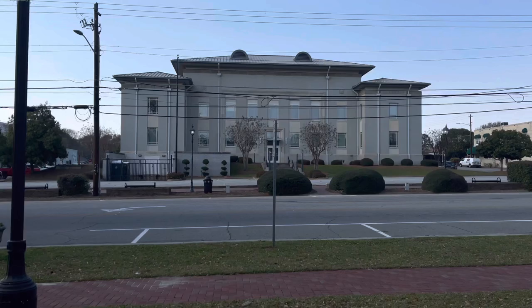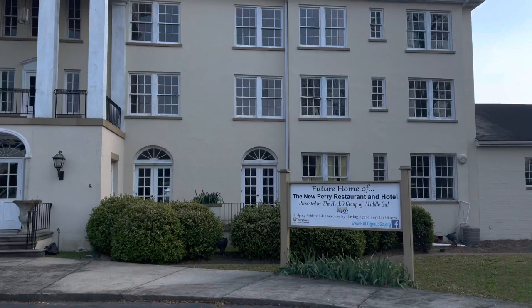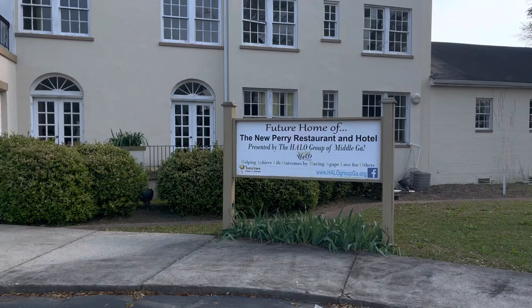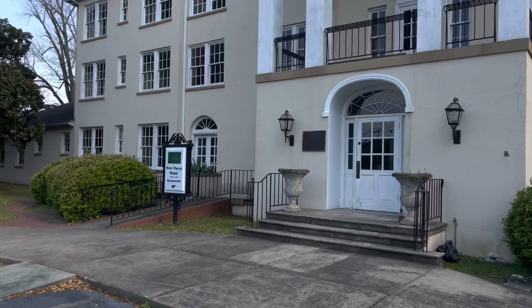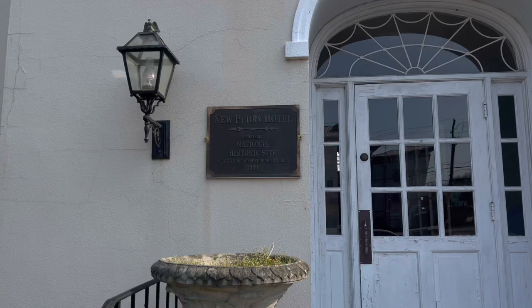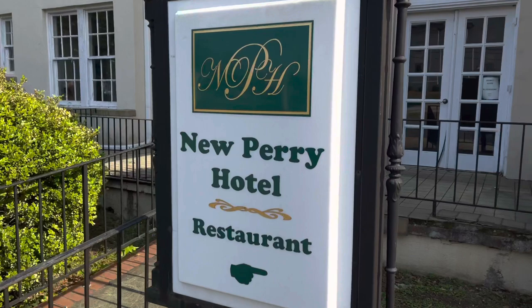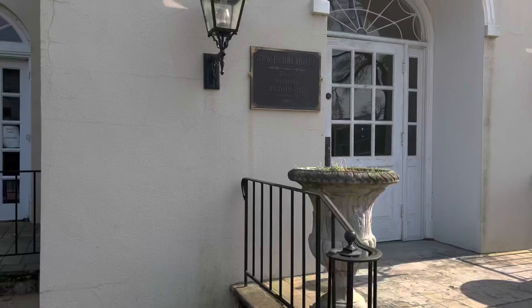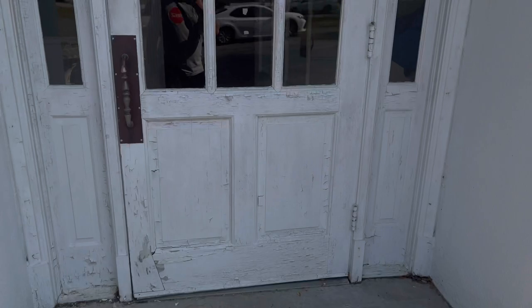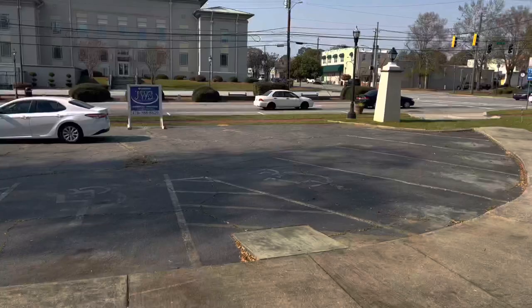So we're actually on the other end of the building that we were on - that's the additional building. Right behind me is the New Perry Hotel. Well, not really new anymore. It's the future home of the New Perry Restaurant and hotel. That's pretty neat. Looks like they have a lot of restoration going on. This supposedly is a National Historic Site. New Perry Hotel, registered National Historic Site by the Department of Interior, 2004. They have an older sign - New Perry Hotel, Restaurant. It's really old. Let's see if we can take a peek inside. Can't really see, but it looks pretty cool.